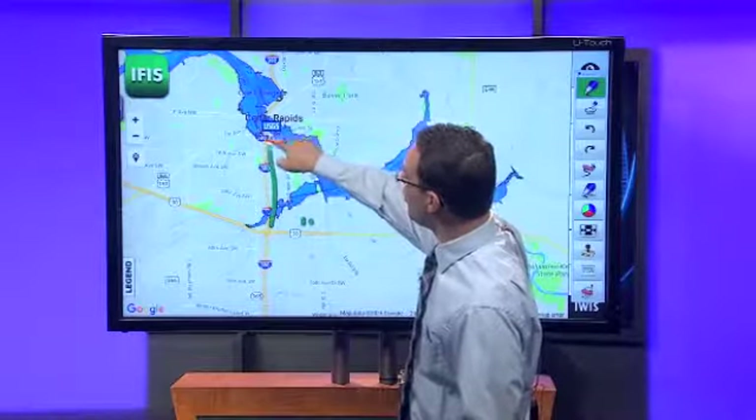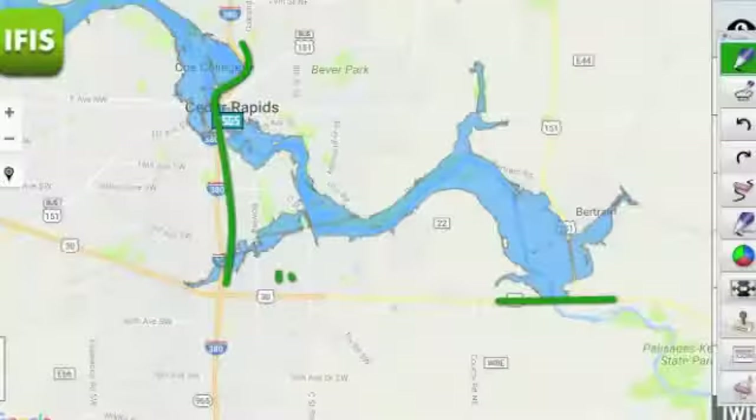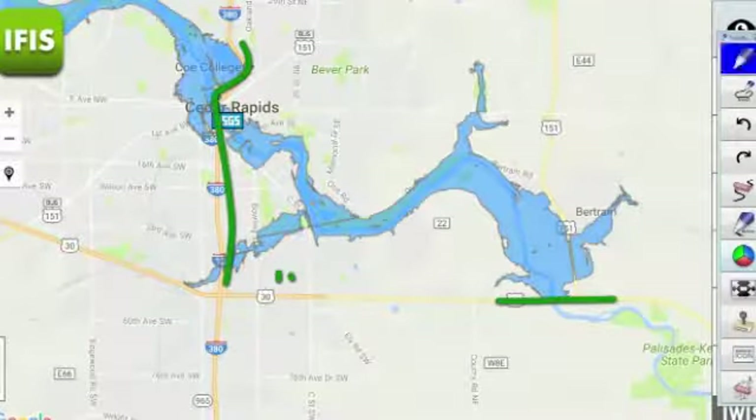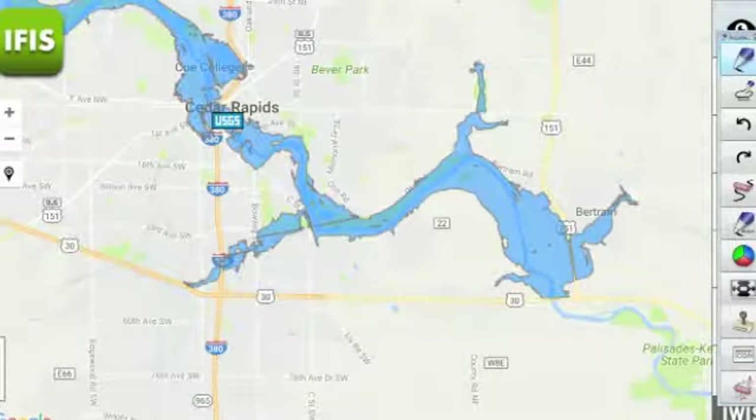One place that may be in question, depending on how the crest evolves, would be potentially Highway 13 on the east side of town. Once we get to 23 feet, it starts to get a little bit closer to the Highway 13 area out toward the Bertram area, so that will be something to watch carefully. But again, Highway 30 and 380 are going to be just fine.